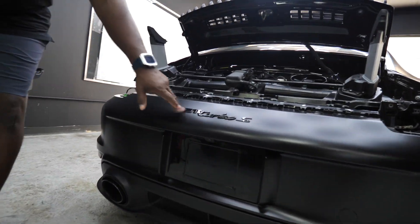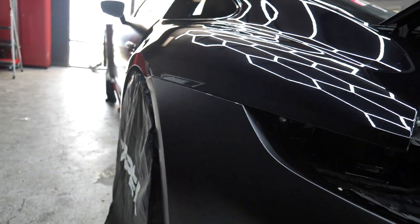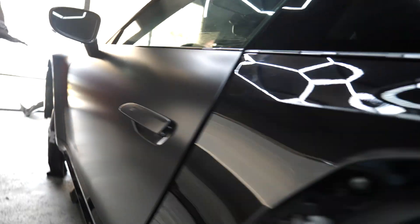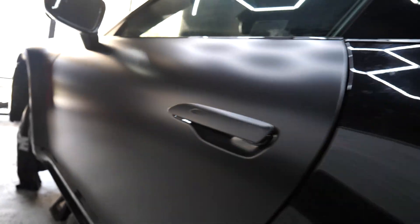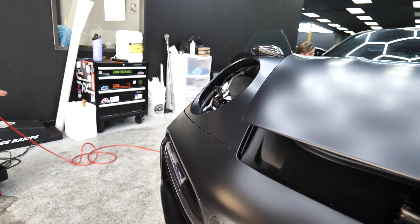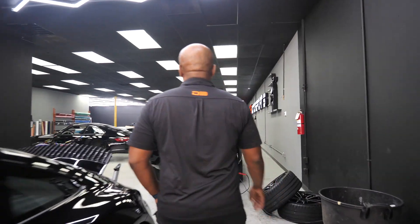We actually put a contrast black Turbo S emblem on there to make it look good. You can see here what the paint looks like before and after — so this is Xpel stealth paint protection film. It'll protect the car against rock chips, road debris, and stuff like that. This side looks really good, the hood looks really good. It actually enhances the look of the car as well as provides a different look since it was glossy before — looks really cool. The customer will love this one.